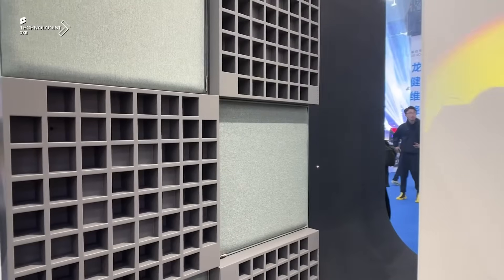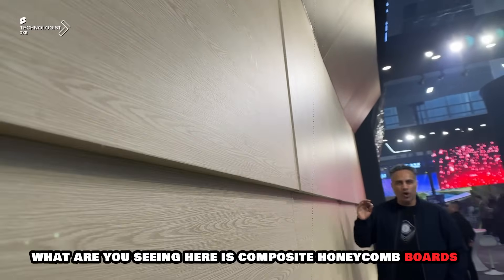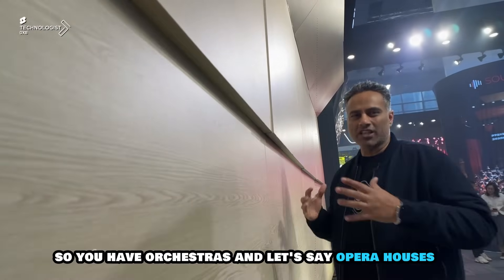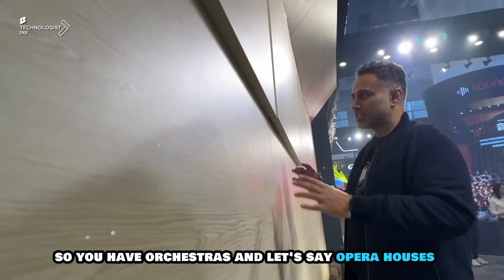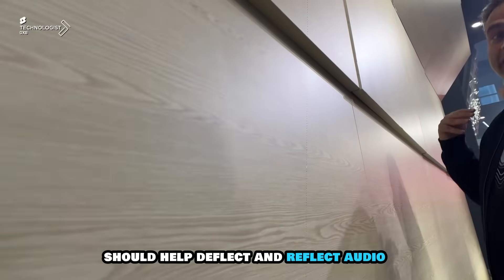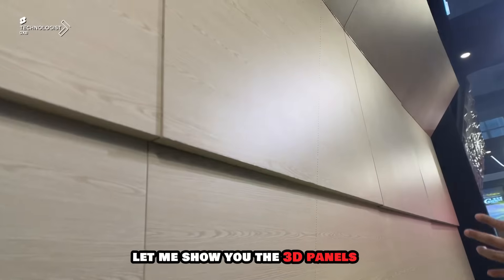It's really cool for larger spaces. What you're seeing here is composite honeycomb boards. These boards are used within the environment — so you have orchestras and opera houses — but these are placed behind the singers to help deflect and reflect audio based on large singing environments.